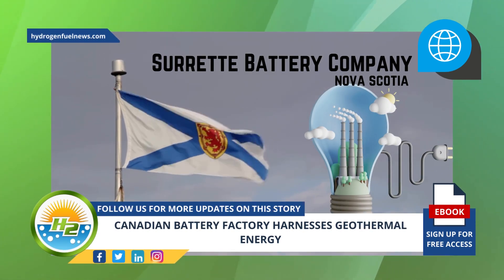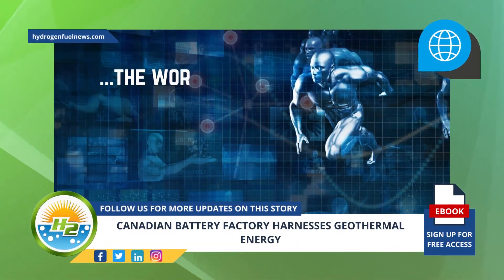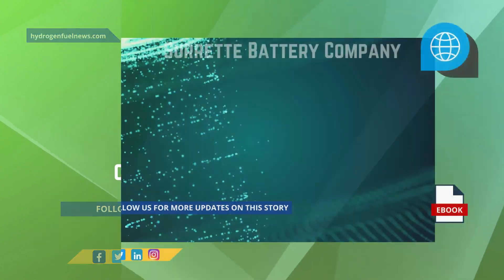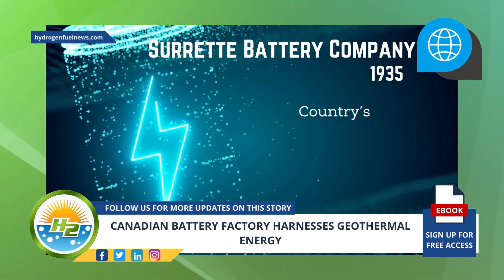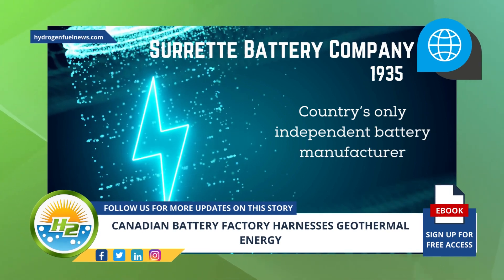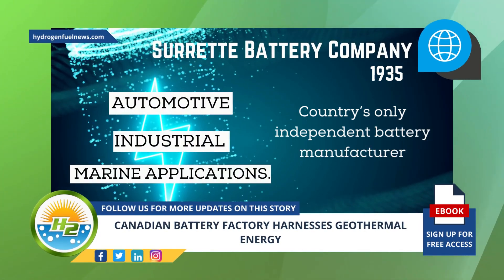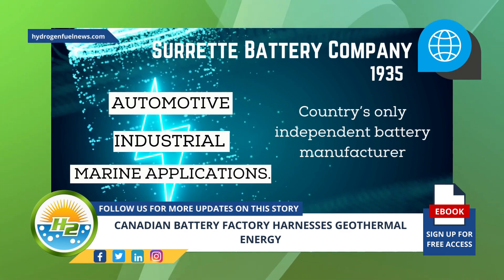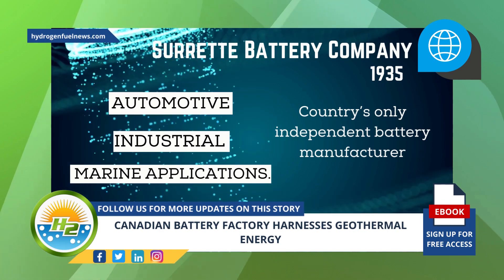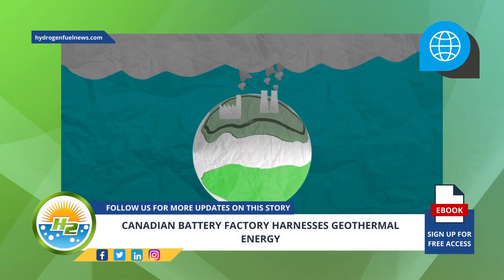The company has been ahead of its time in this strategy, and the world is only starting to catch up. The Surrette Battery Company was first established in 1935 and is the country's only independent battery manufacturer. Its focus is on batteries for automotive, industrial, and marine applications.